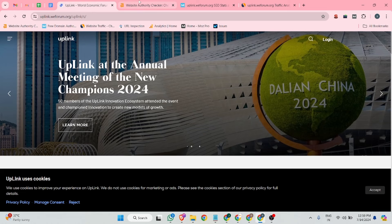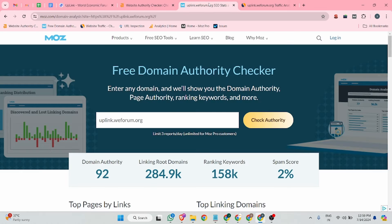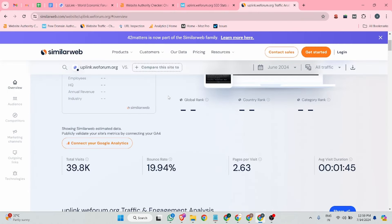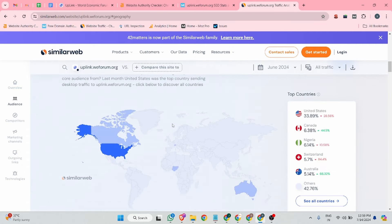So before we get started, let's look at something about this website. According to Ahrefs, the domain rating is 91, and according to Moz, the domain authority is 92. The spam score is only two percent, and this website is drawing traffic of 39.8k total visitors.